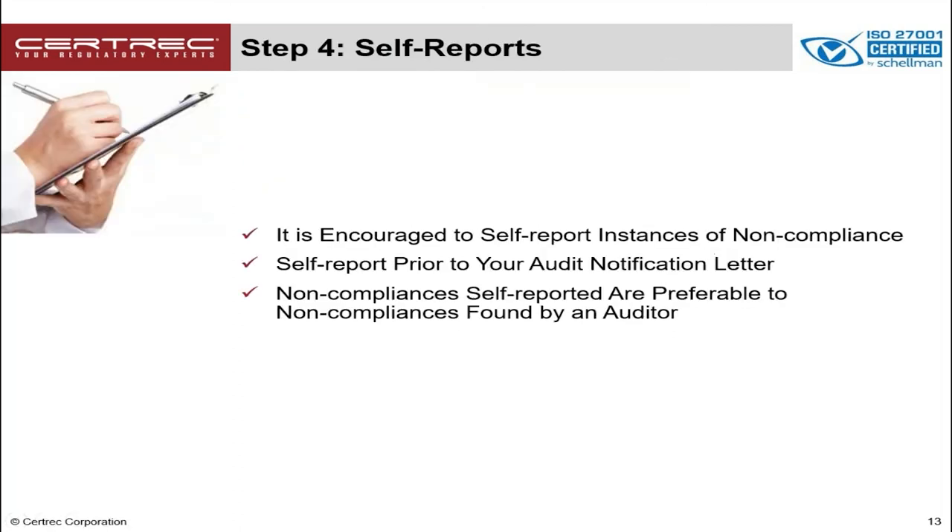Step 4 includes preparing for any non-compliance findings. Hopefully you don't find anything as you prepare, but if you do, it is highly encouraged that you report those findings via the self-report process. You need to do this before you receive that audit notification letter so that those findings are not included in your audit. It's better to self-report instances of non-compliance so that they're not found during the audit. The auditors actually encourage the self-report process.